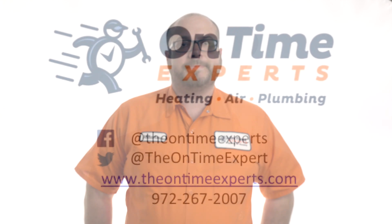Nowadays, more efficient systems are coming out that will cool your house faster, get the humidity lower much faster, and at the end of the day, you're not going to overpay the electric company. We'll see you next time. Bye.